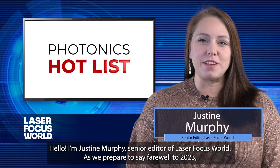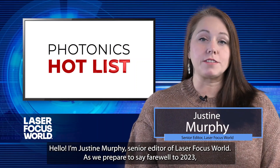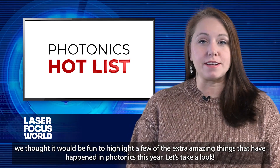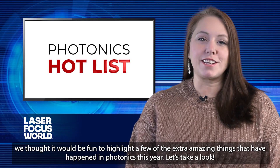Hello, I'm Justine Murphy, Senior Editor of Laser Focus World. As we prepare to say farewell to 2023, we thought it would be fun to highlight a few of the extra amazing things that have happened in photonics this year. Let's take a look.